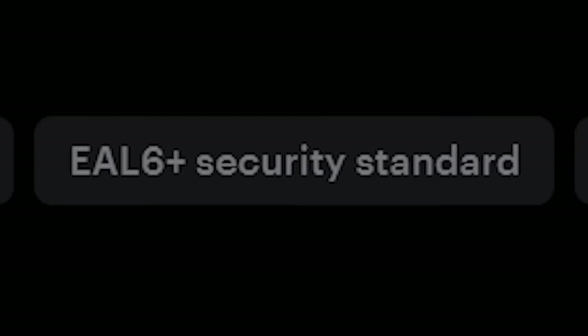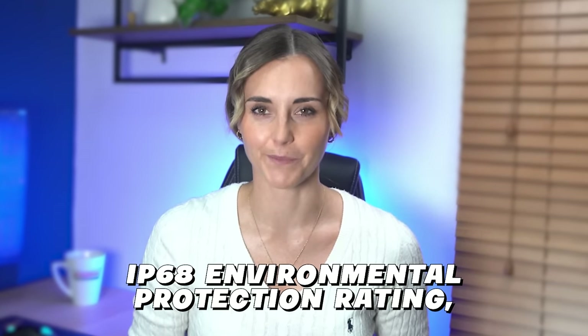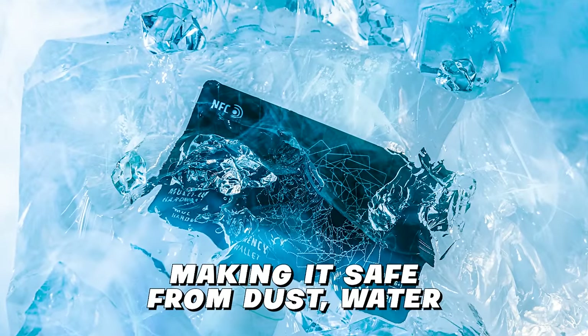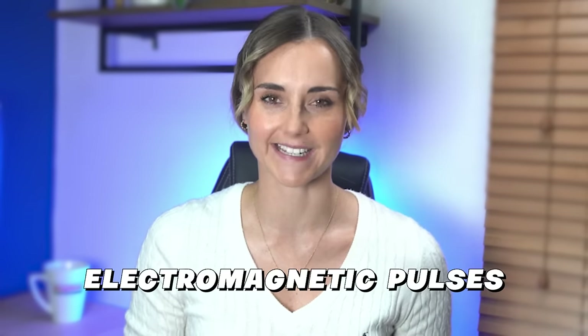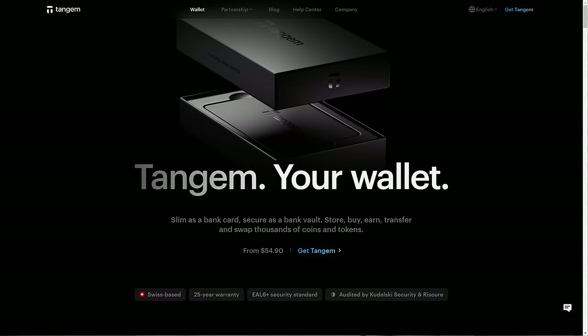Tangium has also gone pretty heavy on security for the chips inside the cards. They have EAL6+ chip protection — that's the same level of chip protection used in diplomatic passports and higher than most other hardware wallets on the market. They have the highest possible IP68 environmental protection rating, making it safe from dust, water, and hacking attempts. It can perform down to minus 25 degrees Celsius and up to 50 degrees Celsius. And it's also protected from electromagnetic pulses, electrostatic discharge, and x-rays. With a guaranteed life expectancy of 25 years, these cards are pretty resilient.